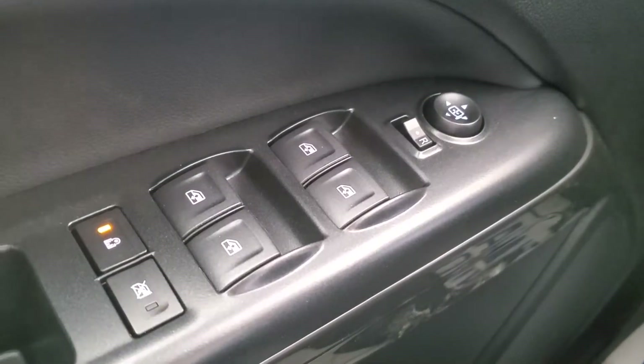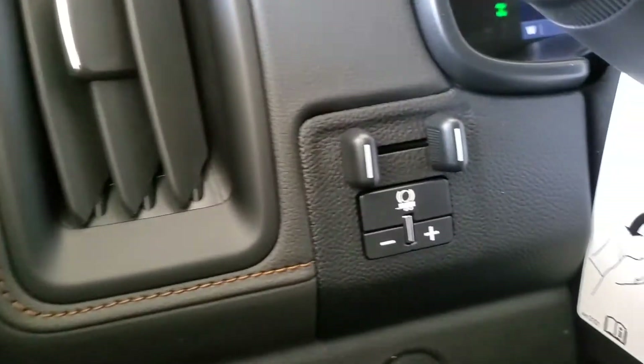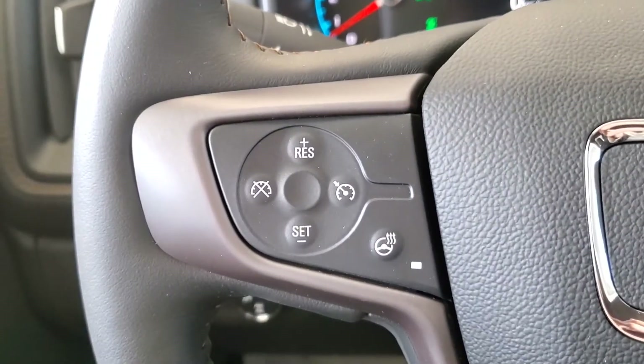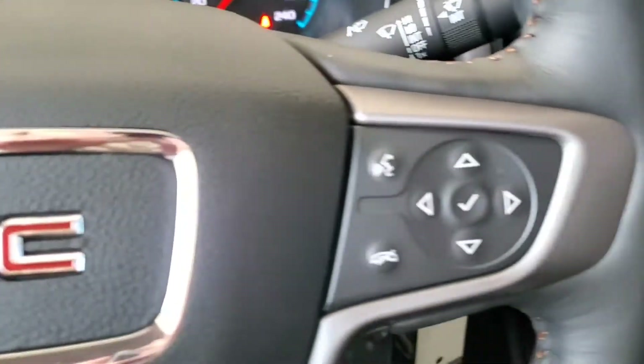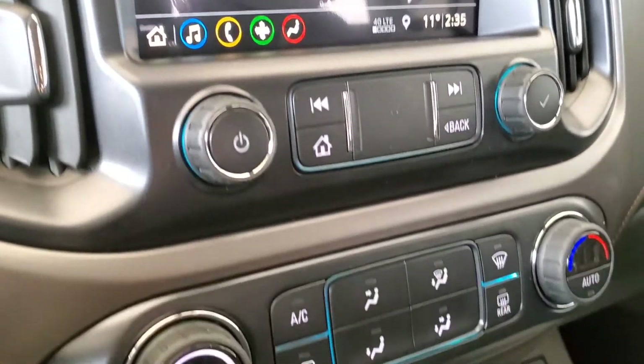Some features include power windows, mirrors and door locks, trailer brake controller, cruise control, heated steering wheel, voice command and Bluetooth, backup camera, and Apple CarPlay.